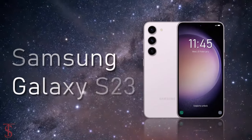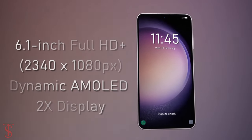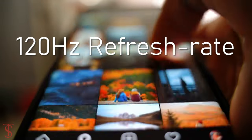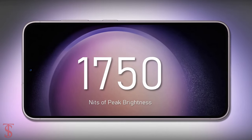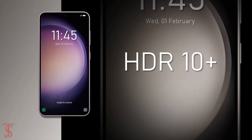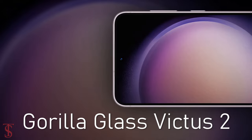The Galaxy S23 features a flat 6.1-inch Full HD+ Dynamic AMOLED 2X display with up to 120Hz refresh rate and up to 1750 nits of peak brightness support. The screen is HDR10 Plus certified and is protected by Corning Gorilla Glass Victus 2.